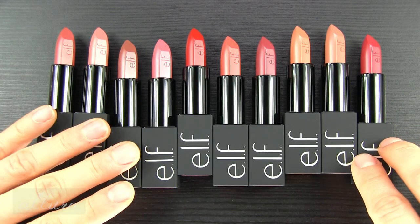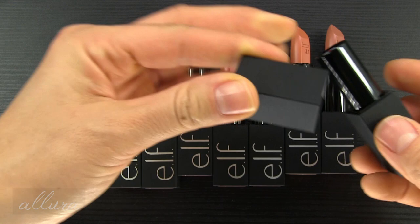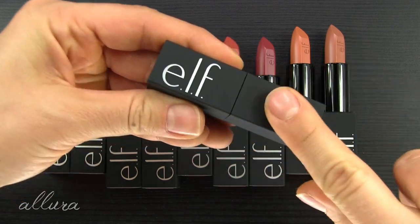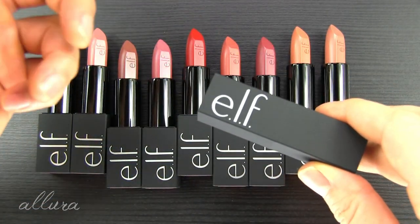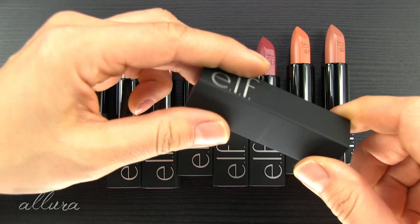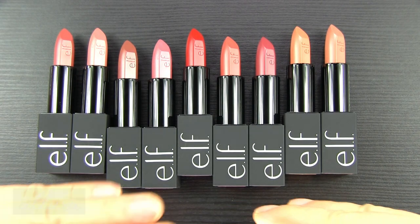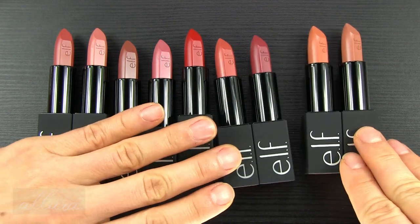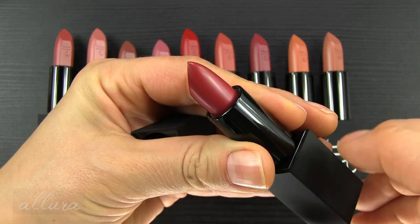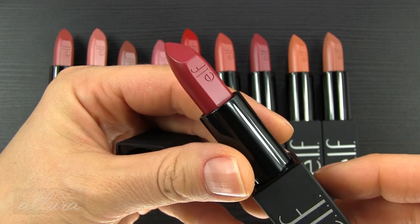Interesting thing about the packaging — these are in rubberized matte tubes, very reminiscent of NARS tubes if you're familiar with their lipsticks. It's elegant and elevated from ELF's original line. Still don't think $9 is necessary, but they also have a magnetized enclosure, which is why I can't lay them all flat next to each other — the magnets prevent that. You've got that twist-out bullet with ELF embossed on the side, and you get 0.13 ounces or 3.8 grams.